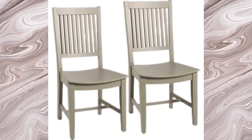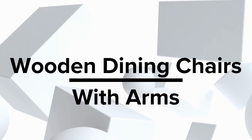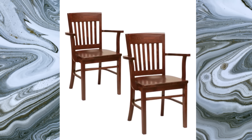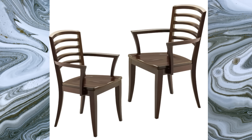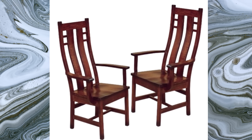Wooden dining chairs with arms — experience dining in regal comfort with armrest-equipped chairs. Take a seat in those cozy dining chairs with armrests and let the relaxation begin. Feel the support of the armrests as you settle in for a delightful meal. Enjoy your food in style and comfort — you deserve it.